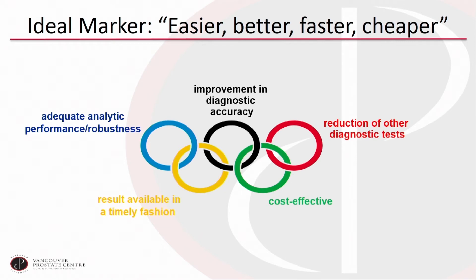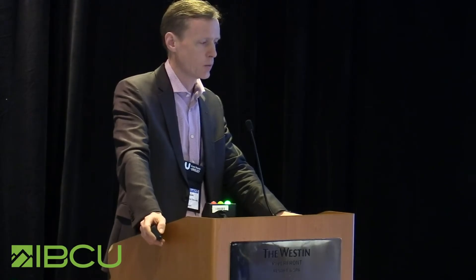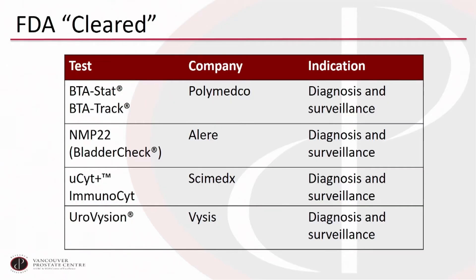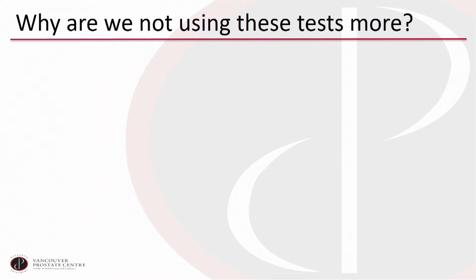We want a test that is analytically easy to perform with a robust pipeline, that improves the accuracy of our diagnosis, reduces other tests — especially cystoscopy — is cost-effective, and provides results while the patient is in the office. We have a whole laundry list of FDA-cleared tests, but none of them really meet the criteria we would like for a good test.